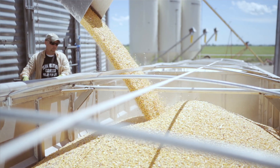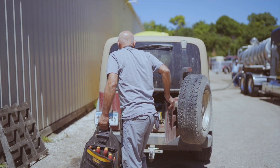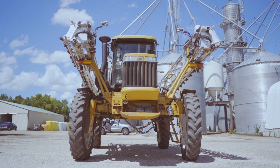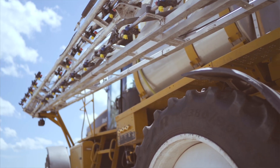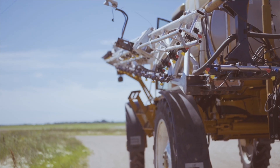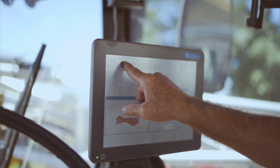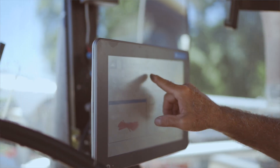We do a lot of precision agriculture. We grid sample and precision apply our fertility. This past winter I was looking for a control to shut my irrigators down if my fertilizer quit pumping. So I contacted another person I knew in the precision world and he introduced me to ProStop E and a new controller they had coming with individual nozzle control. I contacted Pantera about ProStop E's and it seemed like it was going to fit exactly what we needed.